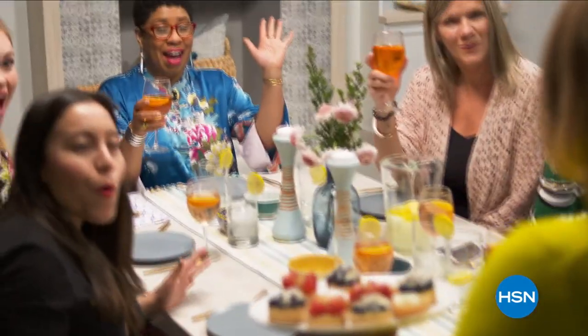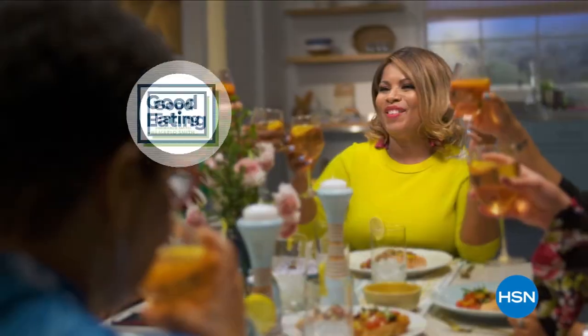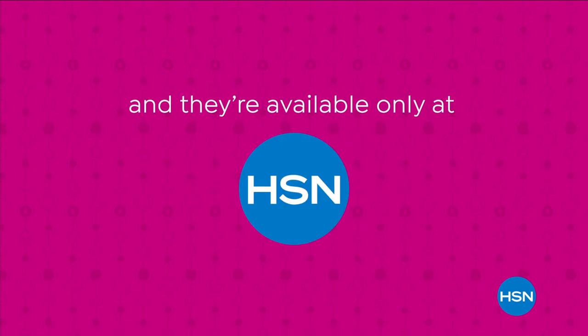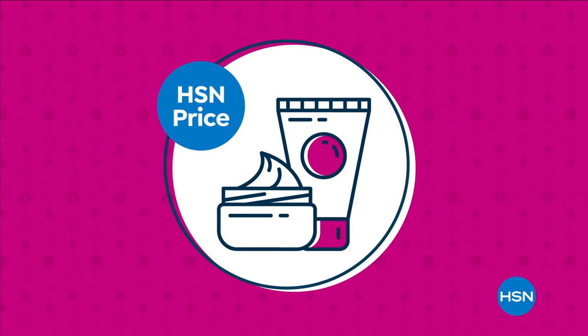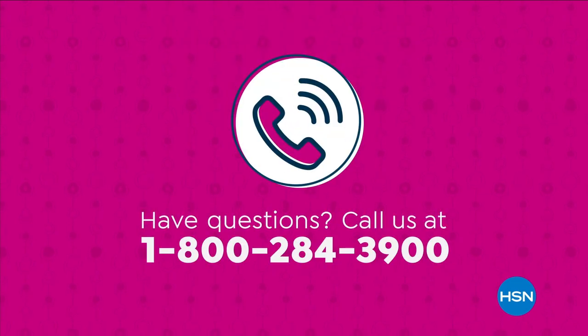We've got some tasty foods, and they've all been curated just for you. Grab a seat and join us for good eating today at 5 p.m. We're making bigger, even better with our supersized values, available only at HSN. Supersized values are based on the price per ounce of the same item in a smaller size. Have questions? Call us at 1-800-284-3900.